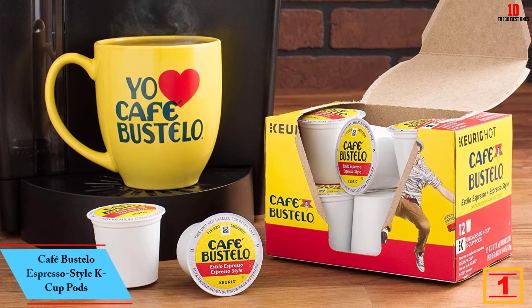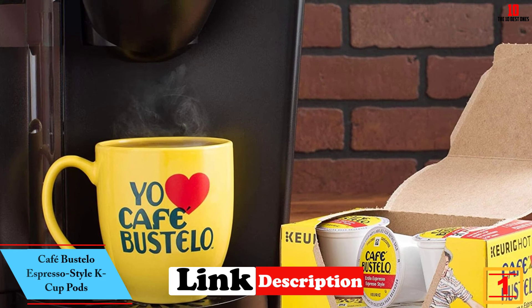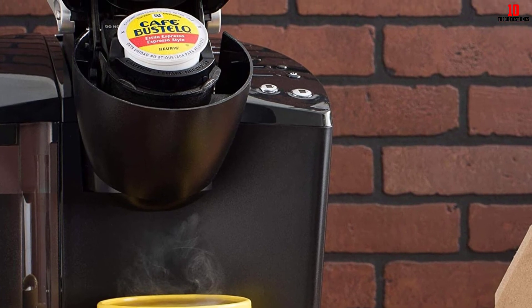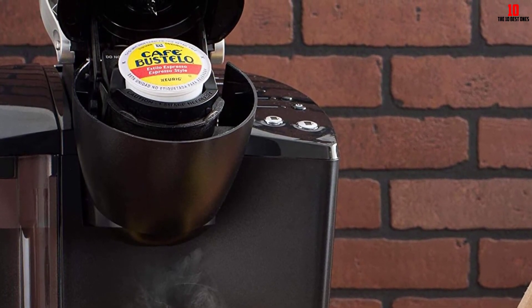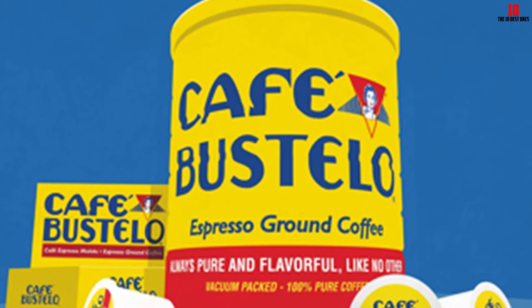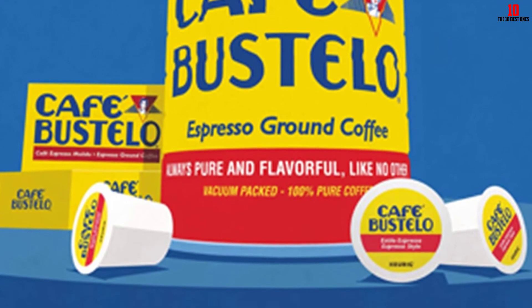And finally at number one, we have the Cafe Bustello Espresso Style K-Cup Pods. While there is no substitute for lovingly made espresso using a dedicated semi-automatic machine and freshly ground beans, not everyone wants to commit to the expense and hassle. If you're looking for strong espresso-style coffee at the push of a button, Cafe Bustello has the pods for you. You get great overall value with 96 pods in each pack.